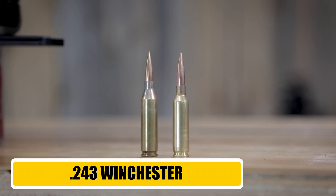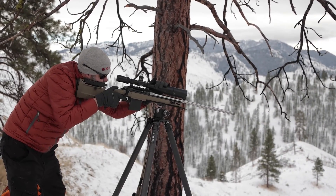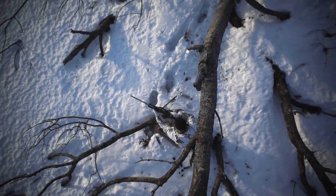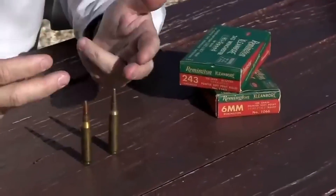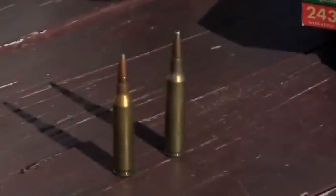Now for another timeless performer, the .243 Winchester. This cartridge has earned its stripes over generations of hunters, and it remains one of the best balanced and most versatile rounds ever created. Known for its light recoil and dual-purpose nature, the .243 is a fantastic choice for deer, varmints, and even long-range target shooting. It shoots incredibly flat, making shots out to 300 yards almost point and shoot.